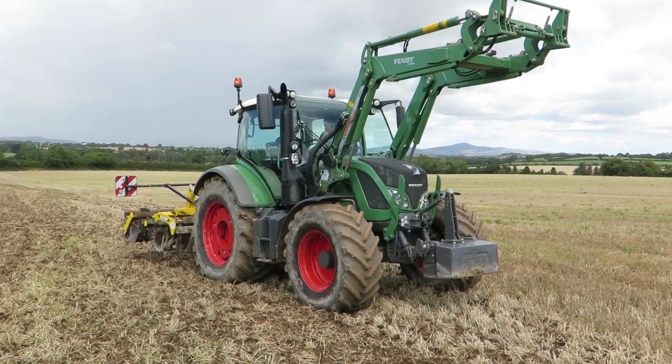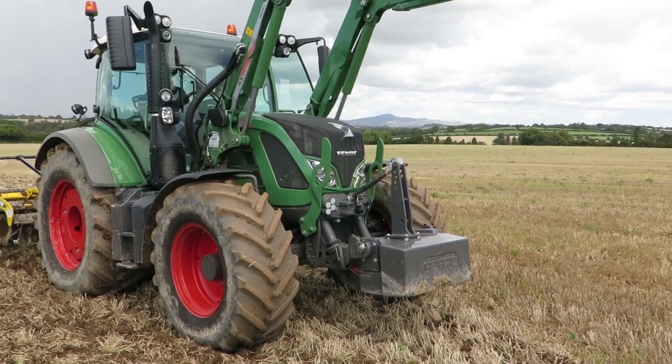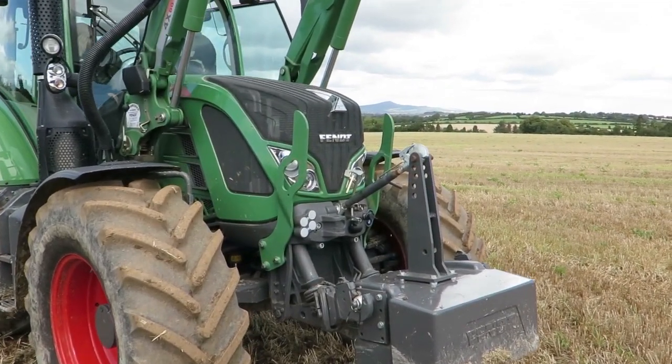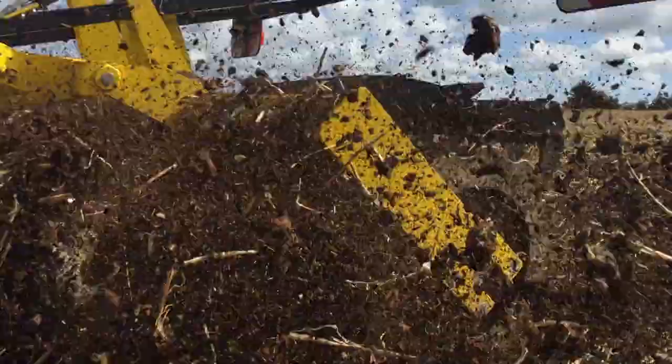We're here on test with the Fendt 516 and we're lucky enough to have Paddy and Sean from Fendt who are going to give us a little bit of an insight into the tractor that we're about to break on test tomorrow with the Benar disc. The 516 is 165 horsepower and it's the top of the 500 series range, which starts at 125 horsepower. The tractor is aimed at the medium-sized arable farmer and the larger progressive dairy and beef operation.